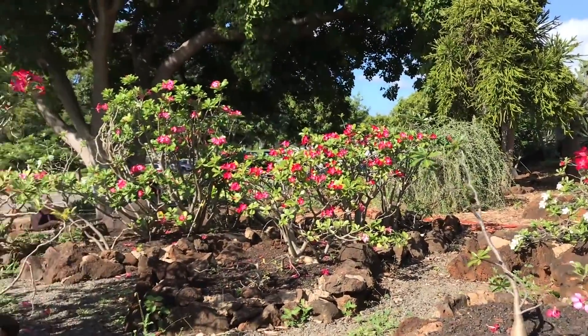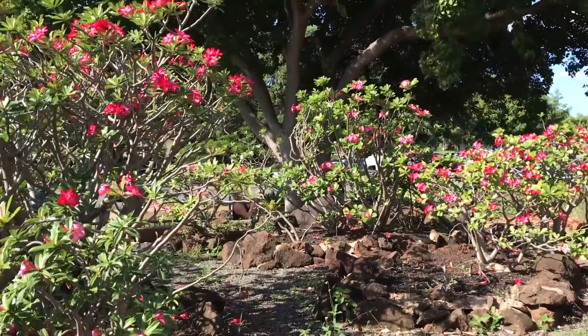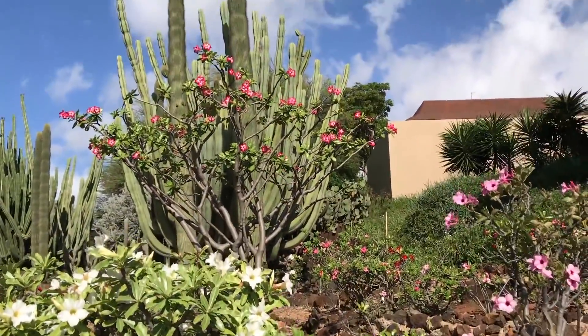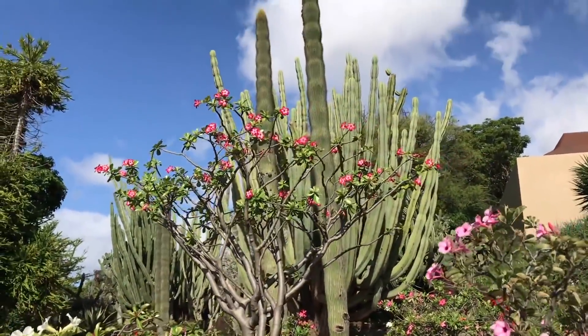Are these adeniums, which are like desert rose? I didn't realize they get this big, because most people have them as little house plants and little bonsai. Look at this one — it's super tall.